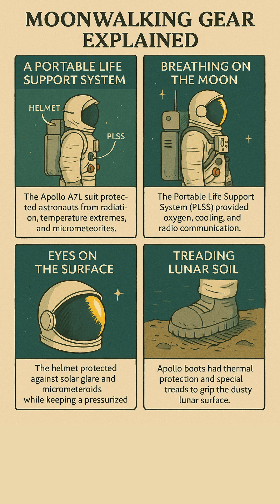On their backs, the PLSS, or Portable Life Support System. It carried oxygen, removed CO2, and kept body temperatures stable.